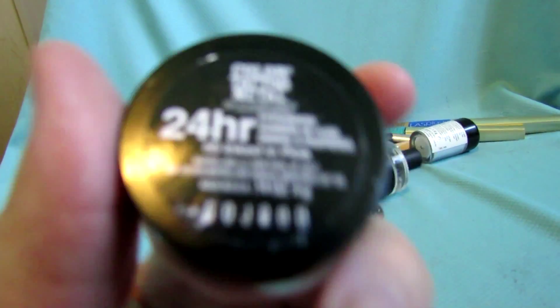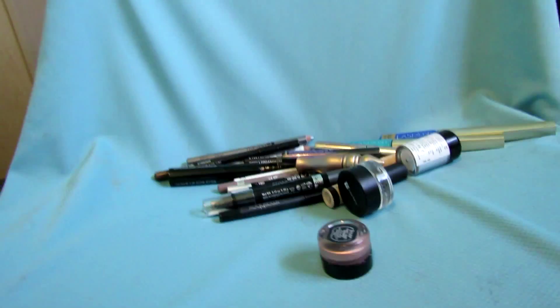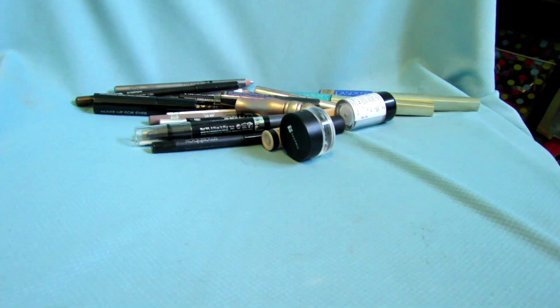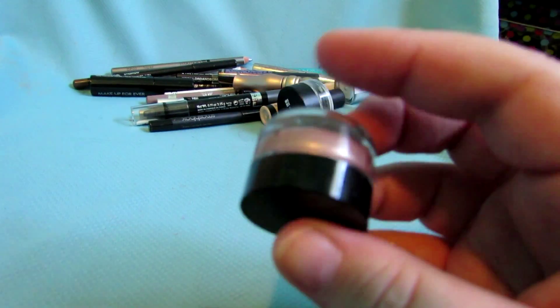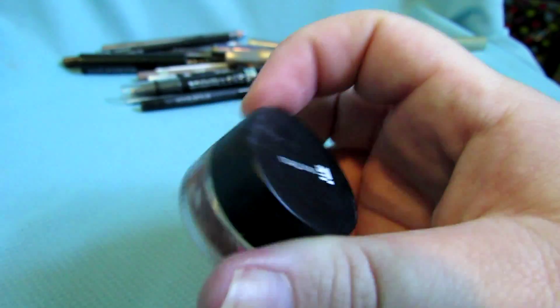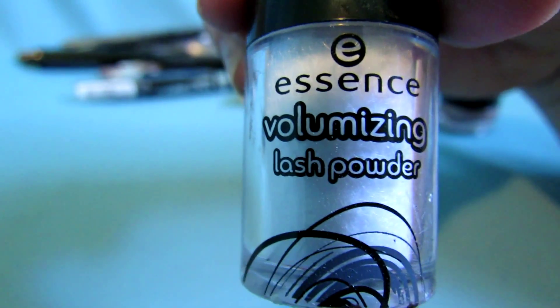This is a MAC Paint Pot in Bare Study — keeping that. I don't think there's going to be much I'm giving away here. This is a Maybelline Color Tattoo in Inked in Pink — keeping that. I also have a MAC Paint Pot in Rubenesque but it's in my purse because I sometimes put that on on my way to work. This is a Julep color in Dusty Taupe — I think I'm going to give that away, putting it in the maybe pile. This is a Starlux Eye Base — keeping that.